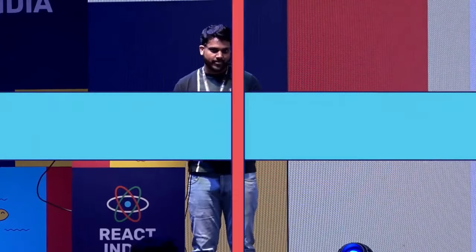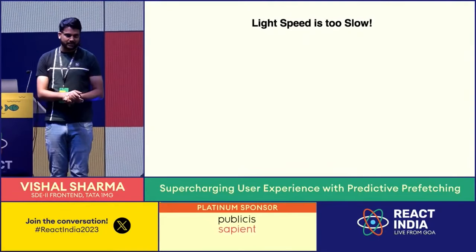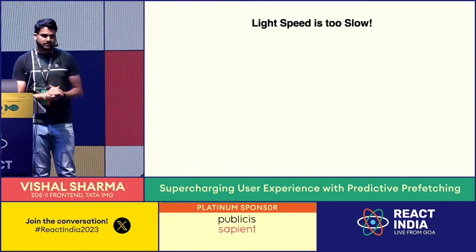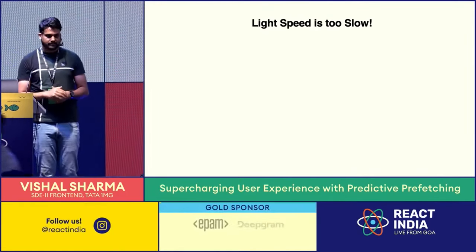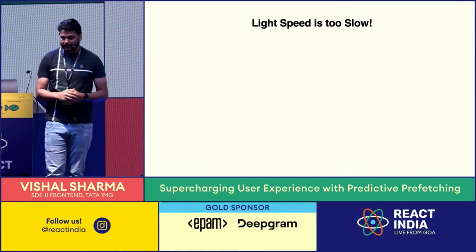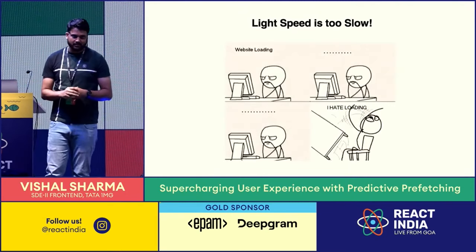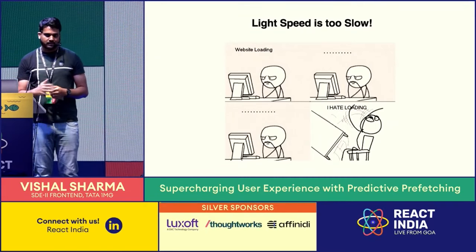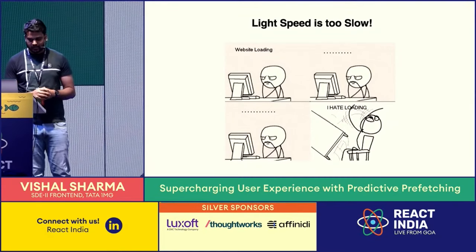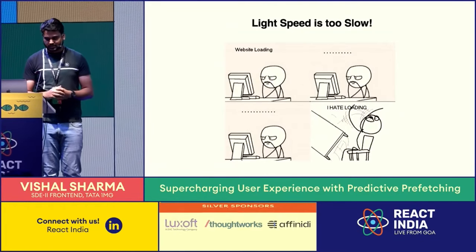So I'll start with my talk. We front-end devs work with loaders all the time, right? In yesterday's talk, my colleague Soro mentioned we work with spinners, loaders, and recently we started working with skeletons — we are implementing them everywhere. But end-users don't generally like loaders. They want a fast website with less and less loading time, where the navigation is snappy and the next page is ready whenever they navigate.